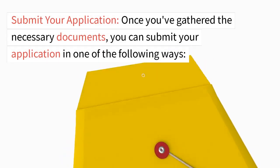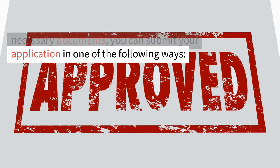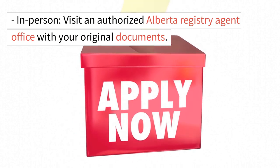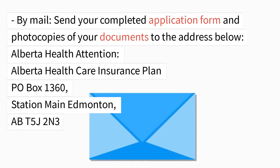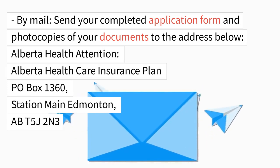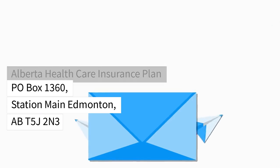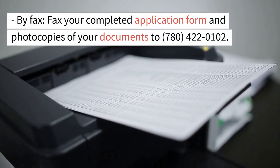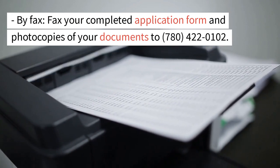Submit your application. Once you've gathered the necessary documents, you can submit your application in one of the following ways. In person: visit an authorized Alberta registry agent office with your original documents. By mail: send your completed application form and photocopies of your documents to Alberta Health, Attention: Alberta Health Care Insurance Plan, P.O. Box 1360, Station Main, Edmonton, AB T5J 2N3. By fax: fax your completed application form and photocopies of your documents to 780-422-0102.